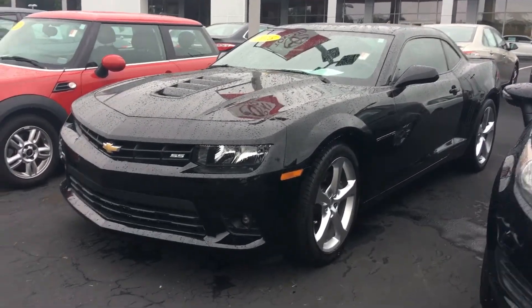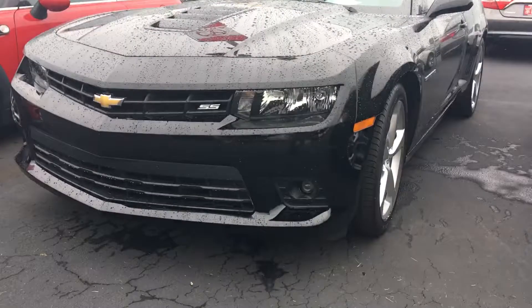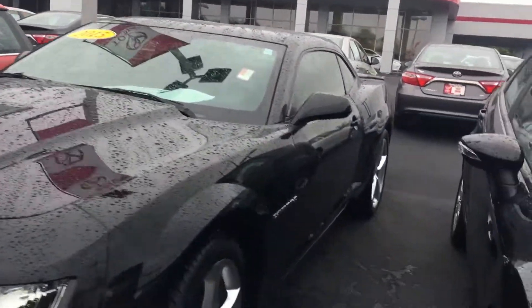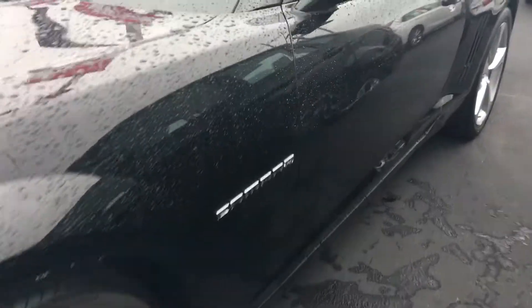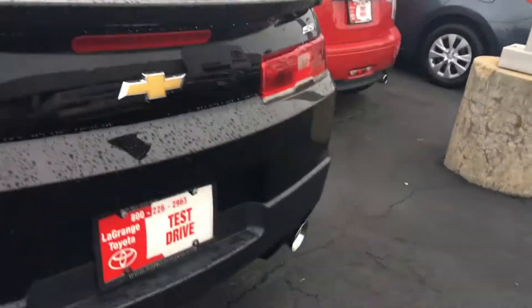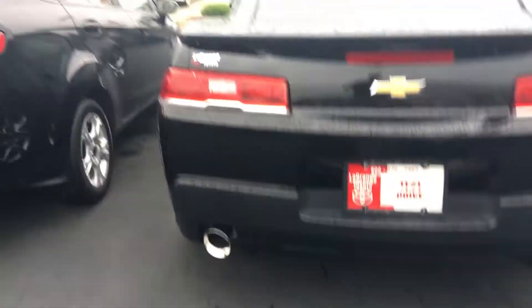It's got 20 inch alloy wheels on it. It does have the little LED fog lamps on it. Good looking car. It has the integrated hood scoop. Black in color, it's got the Pirelli unidirectional radial tires on it for performance. It also has the rear spoiler on it, and big chrome dual exhaust tips on the rear back here.